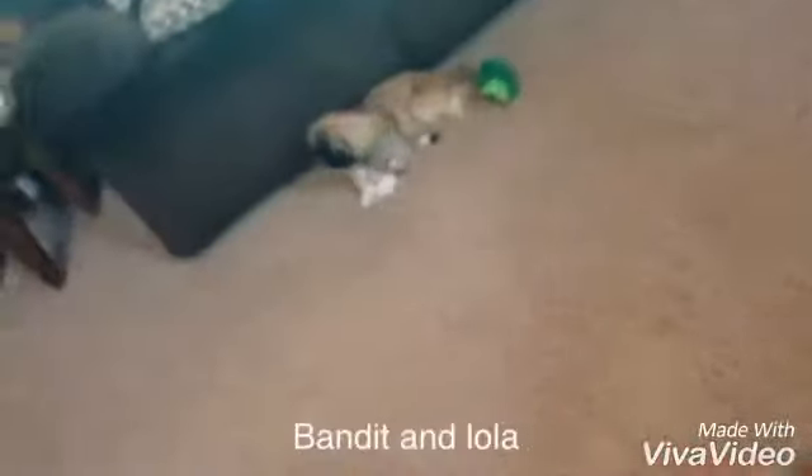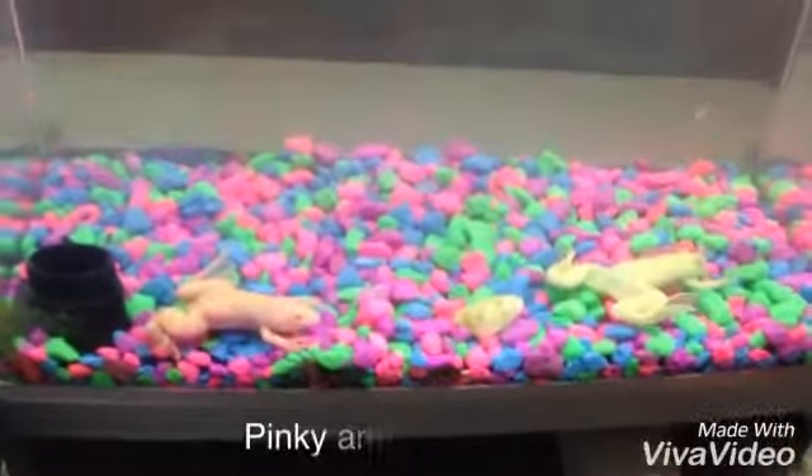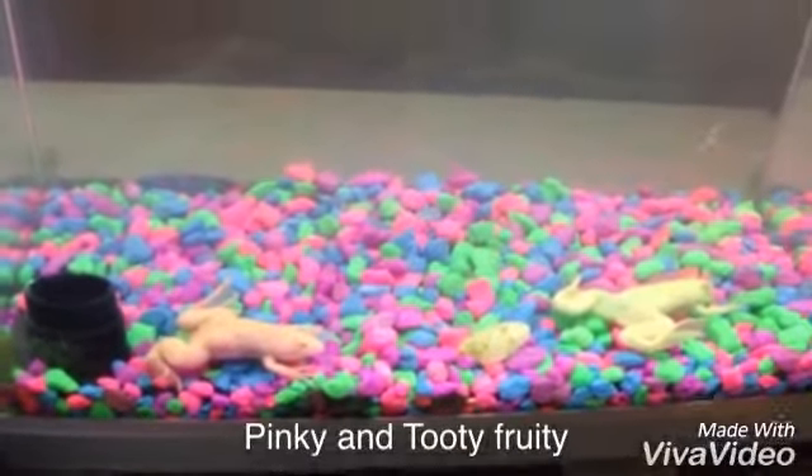This is our goldfish, Ted. This is Bandit and there's Lola. This is Pinkie and our other frog, Tutti Fruit.